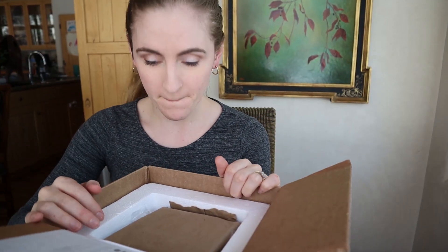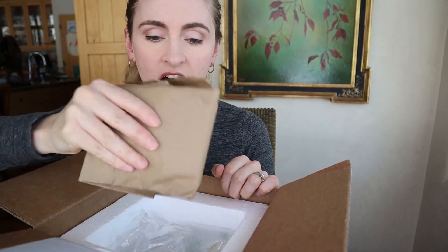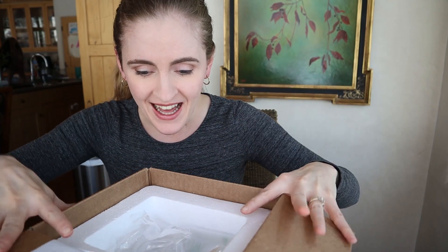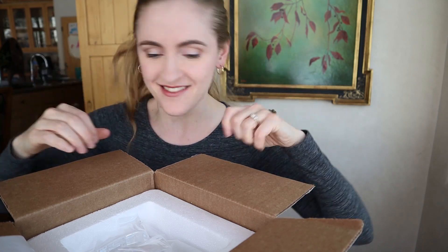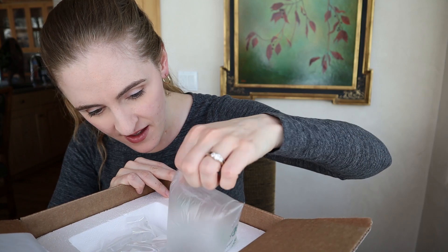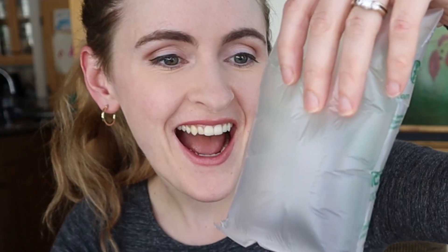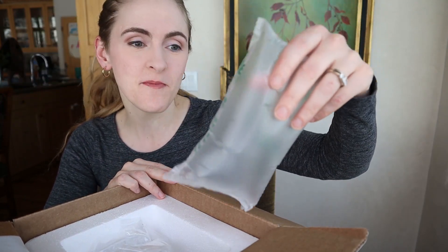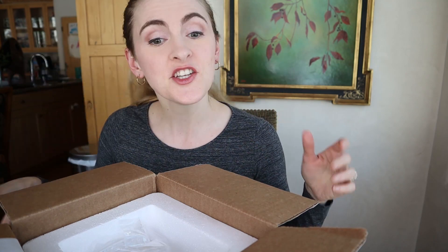Here I go. The heat pack is still warm — see, there's nothing to worry about. I thought I was pulling out a bag and I was really confused why there was nothing in it — it's just packing. I feel stupid.